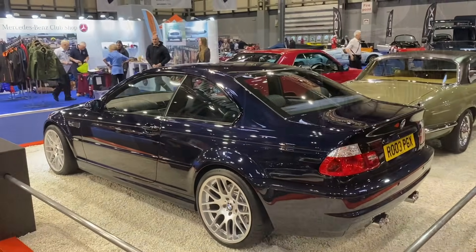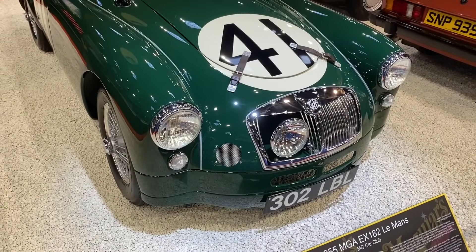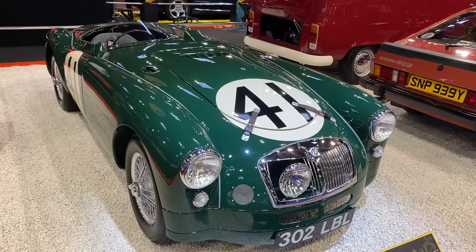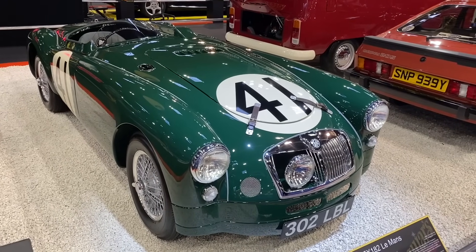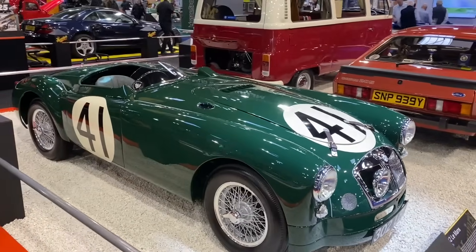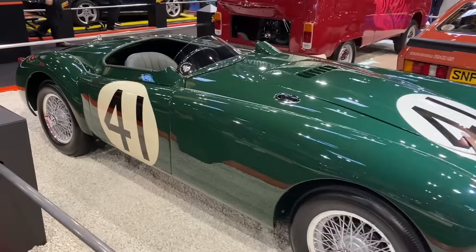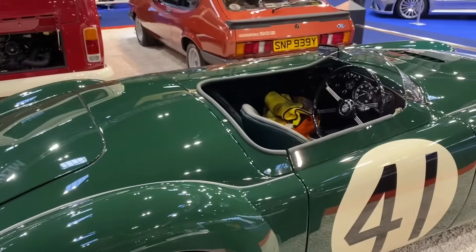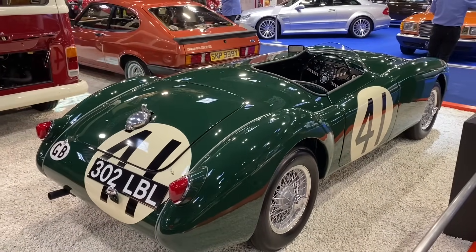The owner of this MGA from 1955 really wanted a works MG, and what he's built here is a tool room copy of the EX-182 Le Mans entry from 1955. It's got a rare cylinder head and a lot of original parts on the car, although 'copy' may be a little unfair — it is absolutely true to the Le Mans cars, and well-deserved in the Meguiar's showcase.